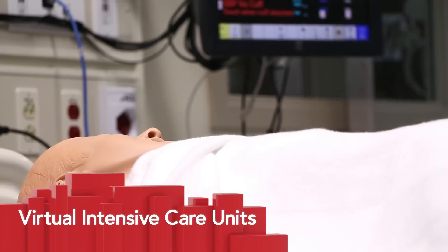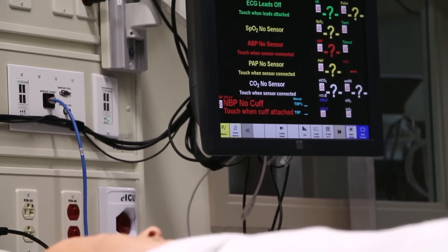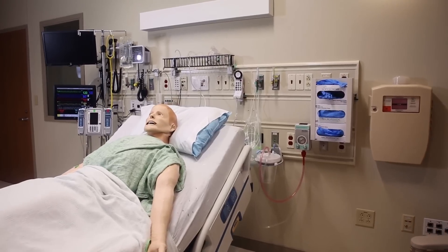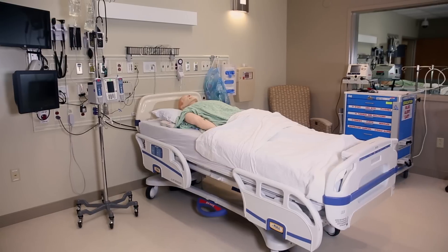The two virtual intensive care units help enable training using high-fidelity patient simulators and provide critical care orientation and device testing. The ICUs can be utilized as an inpatient or emergency room setting.